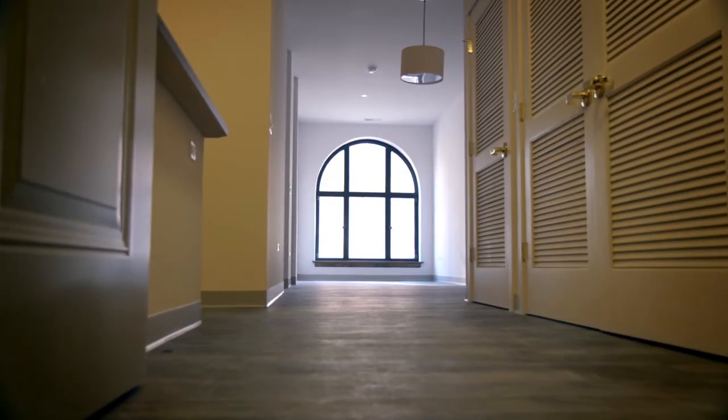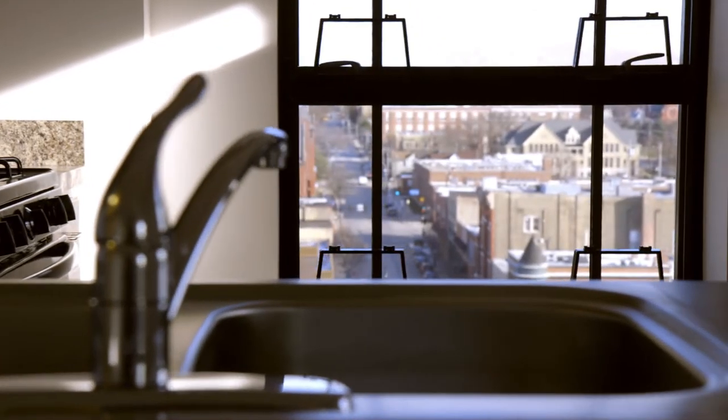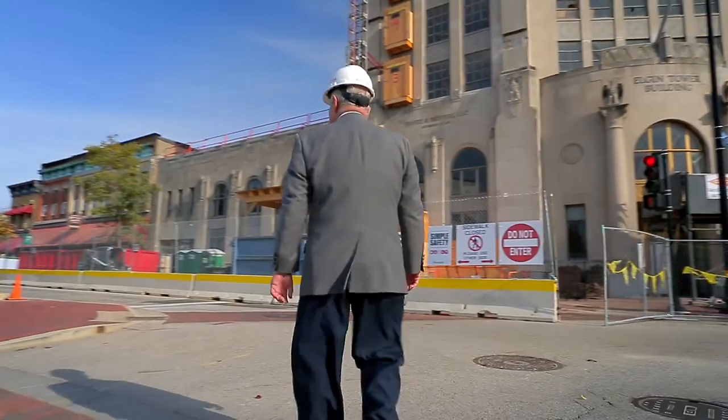I've worked with a lot of contractors. I don't know any of them that have devoted this much blood, sweat, and tears into one project. I think that Skendr did an excellent job.